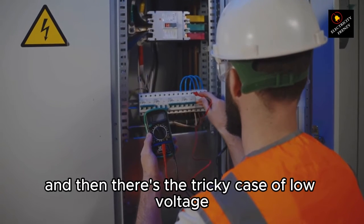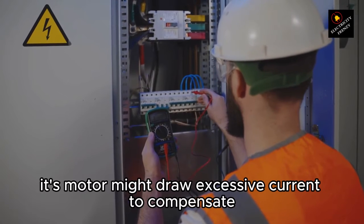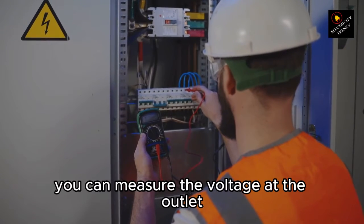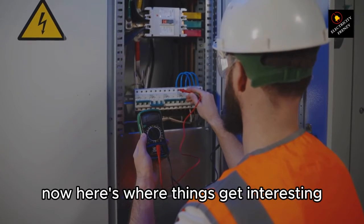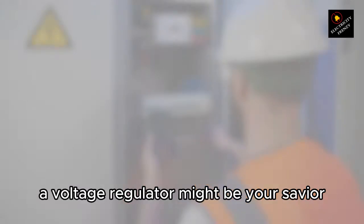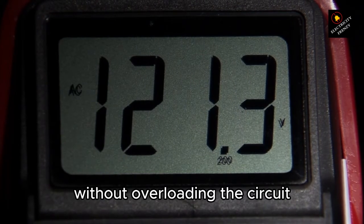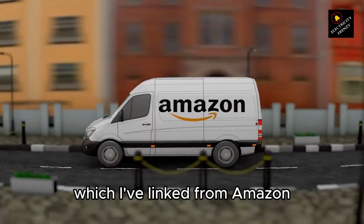And then there's the tricky case of low voltage. If your washing machine doesn't receive sufficient voltage, its motor might draw excessive current to compensate, overloading the circuit and triggering the breaker. To tackle this, you can measure the voltage at the outlet during operation. If you consistently observe low voltage, a voltage regulator might be your savior — it's a device that stabilizes voltage levels, ensuring your washing machine gets the power it needs without overloading the circuit. You can find a high-rated voltage regulator in the description below, linked from Amazon.